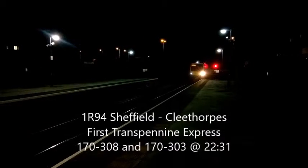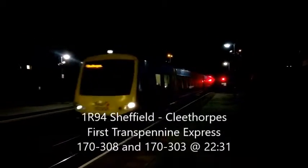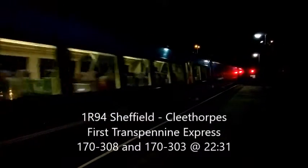Coming into Sconfort station for Cleethorpes — it's 170308, Class 170. This is with 170303.